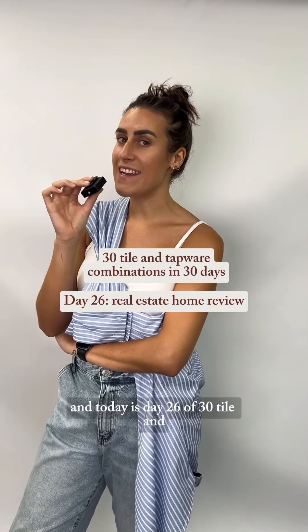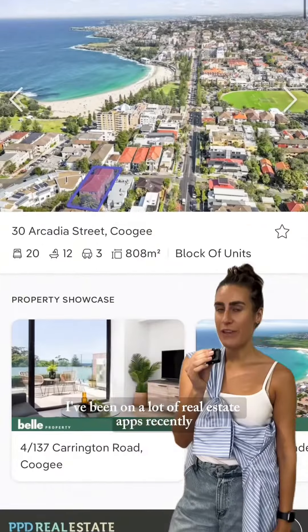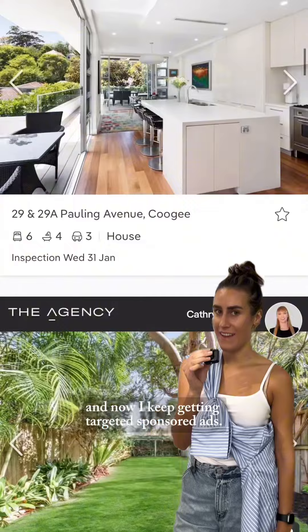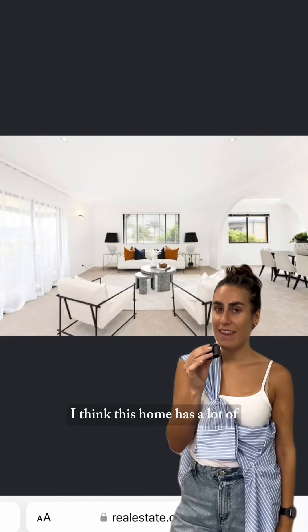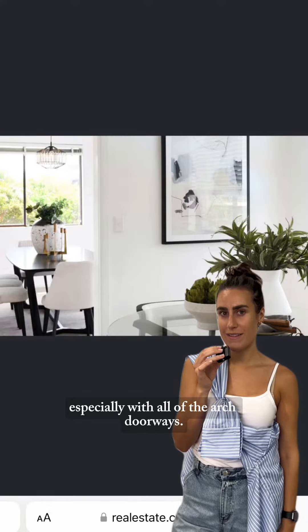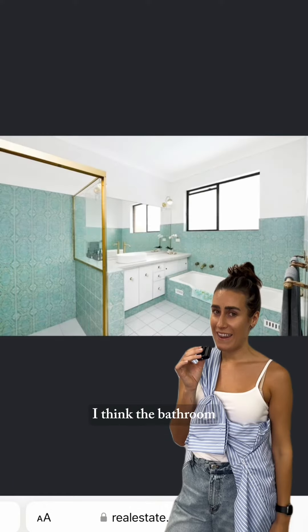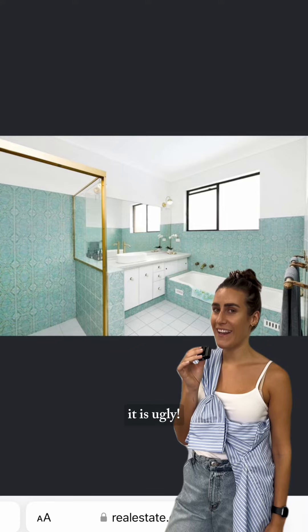I'm an interior stylist and today is day 26 of 30 tile and tapware combinations in 30 days. I've been on a lot of real estate apps recently and now I keep getting targeted sponsored ads, so I clicked into this one. After a few renovations I think this home has a lot of potential for a Mediterranean style, especially with all of the arch doorways. I was swiping across the photos and I came across the bathroom, and I think the bathroom might be the biggest part of the renovation because let me tell you it is ugly.